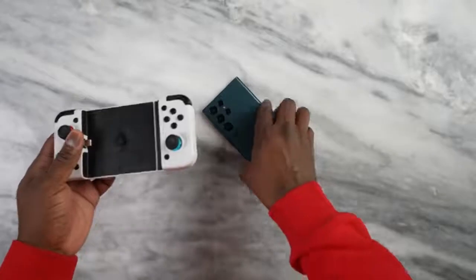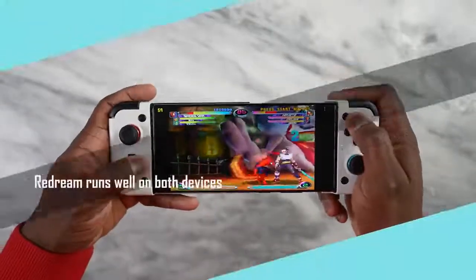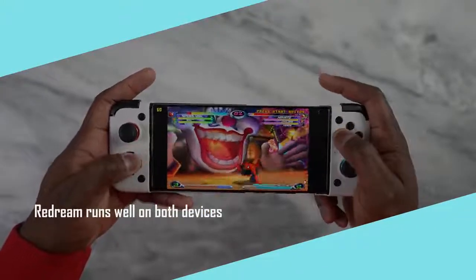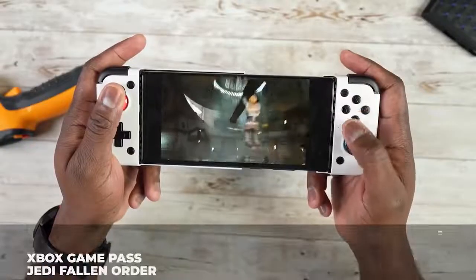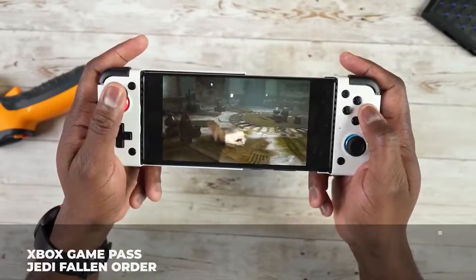Let's start with emulators. I wasn't able to test all, but Redream plays well on both the Snapdragon and Exynos versions at 60 frames per second. Game streaming services like Xbox Game Pass also run at 60 frames per second on both. So those are covered.